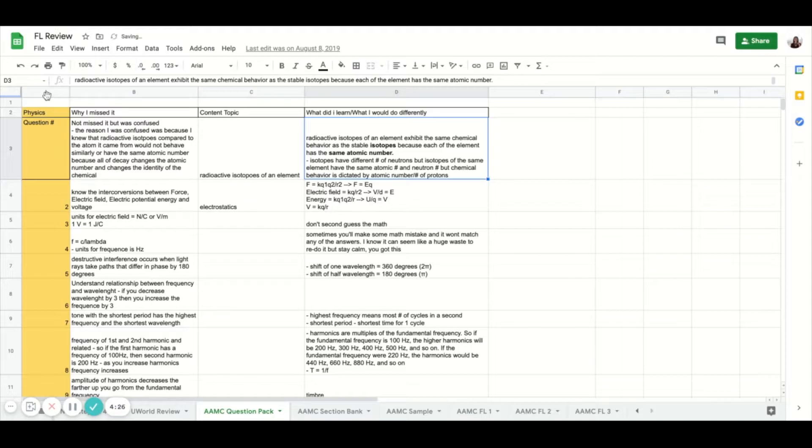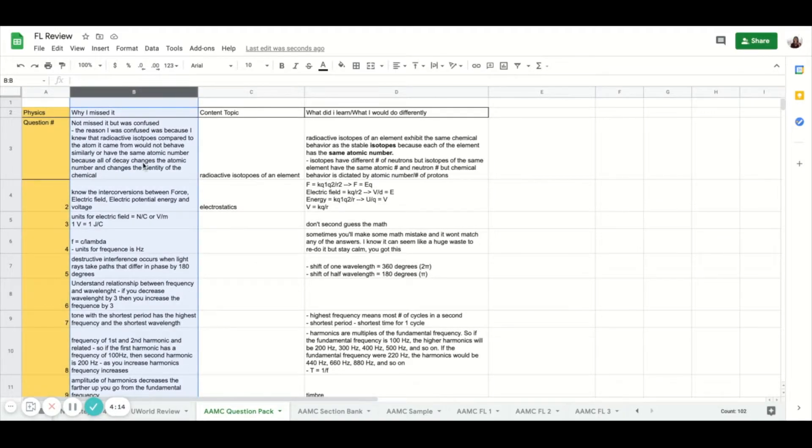On one of the columns I have the section that I was working on — so it could be physics and chem — and it also has the number of the questions that I missed. The second column to the right talks about why I missed that particular question. For the most part, my reasons for missing a question came down to three different buckets, and this basically applies to everyone else as well. One is that they just don't know the content enough.